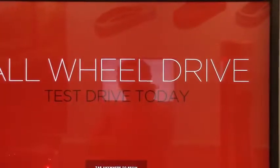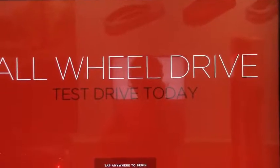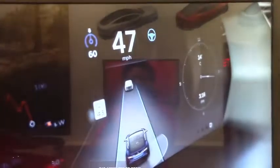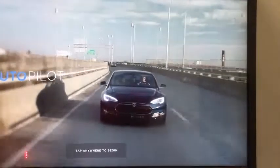I guess there are stations all over the country to charge your electric car. When you're on the road — look at that — auto steer. Tap anywhere to begin, it says.